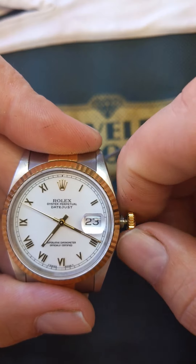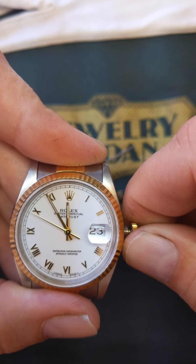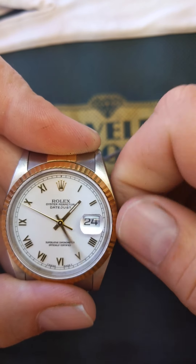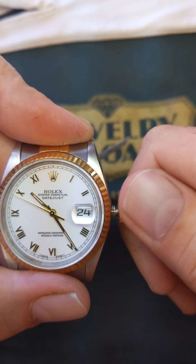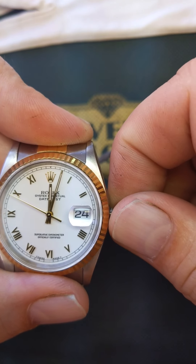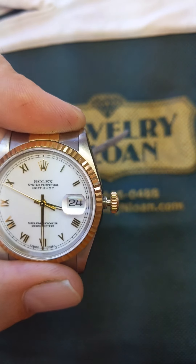Now I'm going to pull it back out to the two position and find AM and PM. When the date flips, I know it's midnight — boom, perfect. So it's about 3:30 our time. This is noon, of course we don't want to see that flip. So now I know this is PM: 1, 2, 3:30 — perfect.